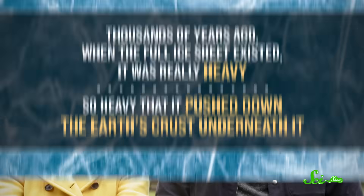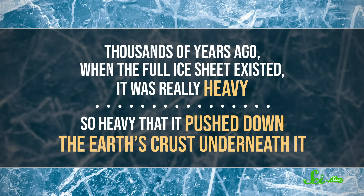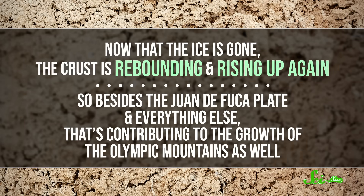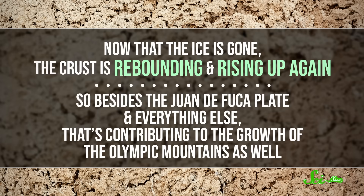Well, this is a little bit nicer. Weather aside, thousands of years ago when the full ice sheet existed, it was really heavy — so heavy that it pushed down the Earth's crust underneath it. Now that the ice is gone, the crust is rebounding and rising up again. So besides the Juan de Fuca Plate and everything else, that's contributing to the growth of the Olympic Mountains as well.